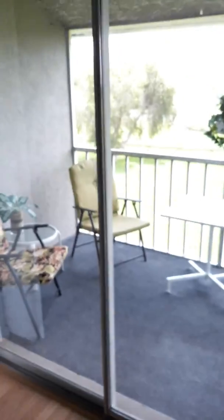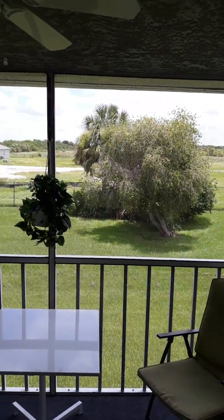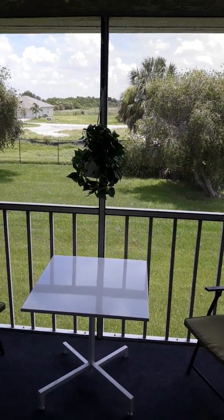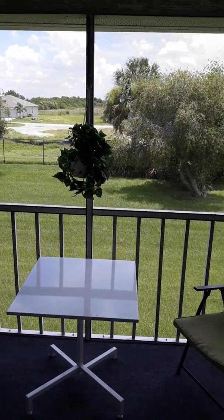And a nice screened-in lanai with a great, private view. It has western exposure, so you'll get the morning sun in your lanai. In the evening, it's on the front side of the condo, so it's very enjoyable sitting out here.